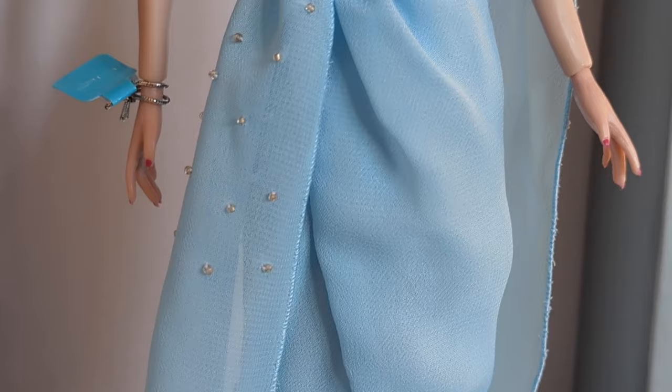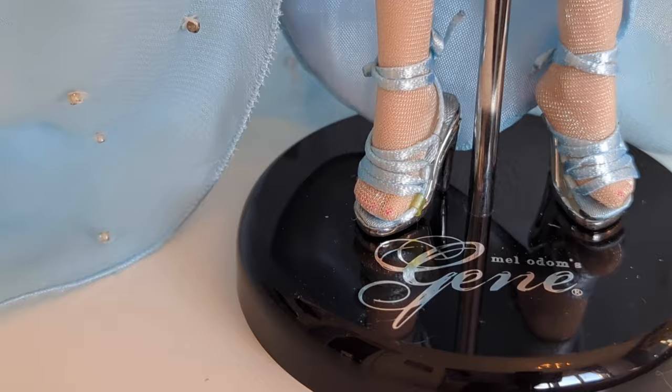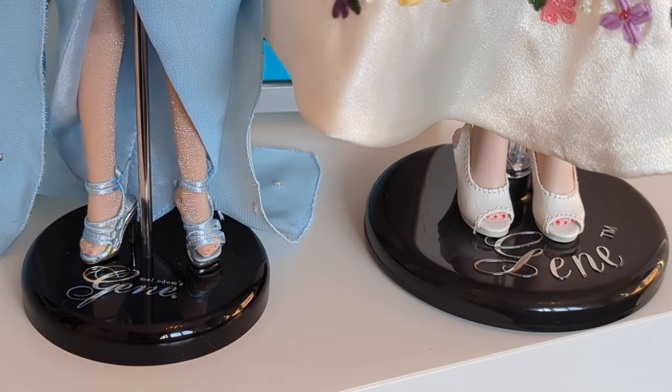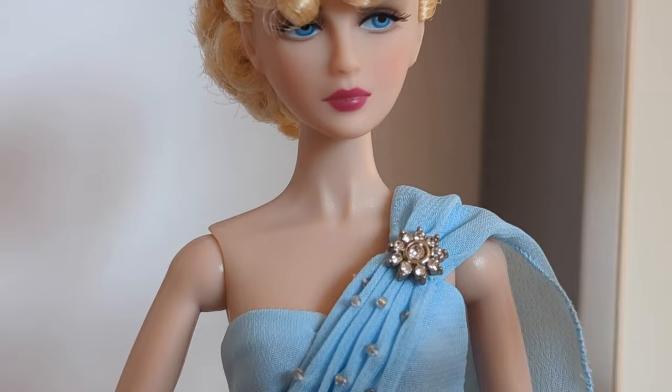One thing I especially adored taking her out of the box was noticing the stand she came with. It is similar to a regular Integrity Toys stand, but it recreates the original Ashton Drake Jean's stand, drawing back to Jean's incredible heritage from Mel Odom and Ashton Drake.